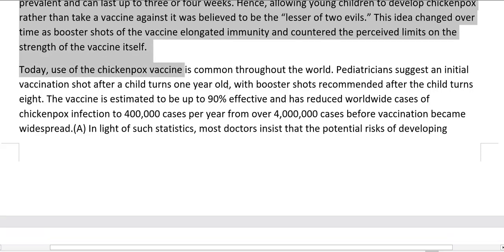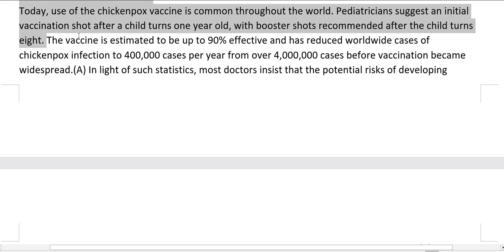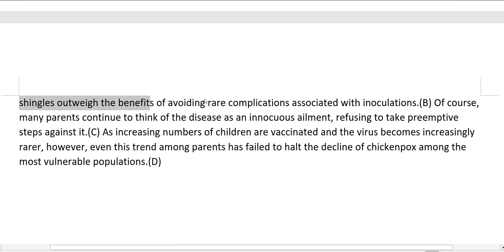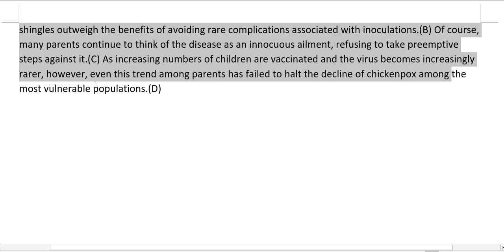Today, use of the chickenpox vaccine is common throughout the world. Pediatricians suggest an initial vaccination shot after a child turns one year old, with booster shots recommended after the child turns eight. The vaccine is estimated to be up to 90% effective and has reduced worldwide cases of chickenpox infection to 400,000 cases per year from over 4 million cases before vaccination became widespread. Most doctors insist that the potential risks of developing shingles outweigh the benefits of avoiding rare complications associated with inoculations. As increasing numbers of children are vaccinated and the virus becomes increasingly rare, even the trend among parents of refusing vaccination has failed to halt the decline of chickenpox among the most vulnerable populations.